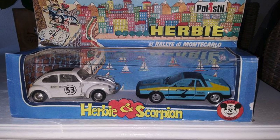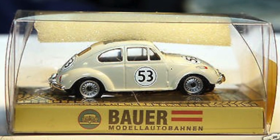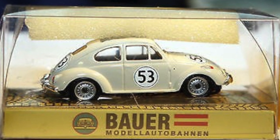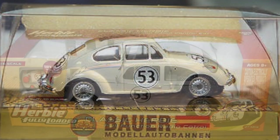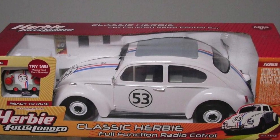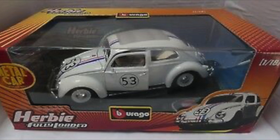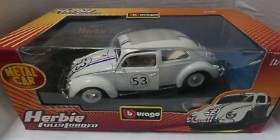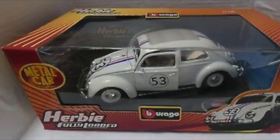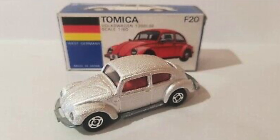Slot car fans are not left out, as a model of Herbie was produced for the racetrack by Bauer, though the model is missing its racing stripes. There's also a nice remote-controlled model of Herbie produced at the time of the Herbie Fully Loaded movie. There are a few nice larger scale models of Herbie produced by Play Mantis and Burago. The Burago example can command a price of around £45 in mint and boxed condition.